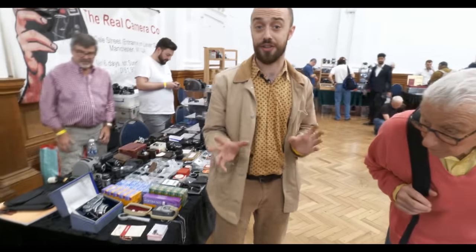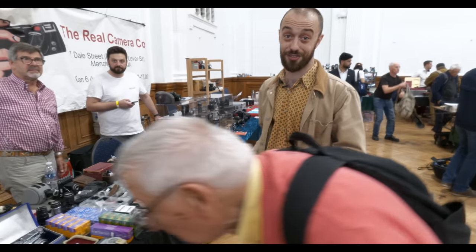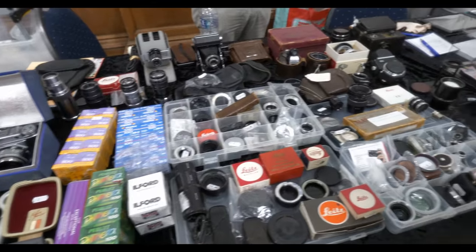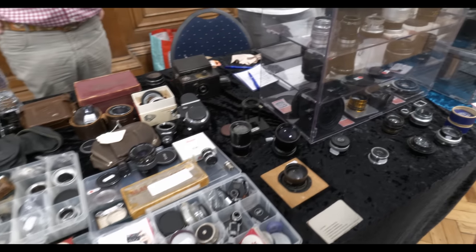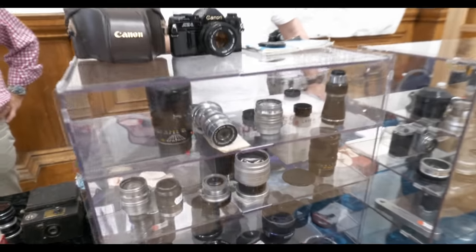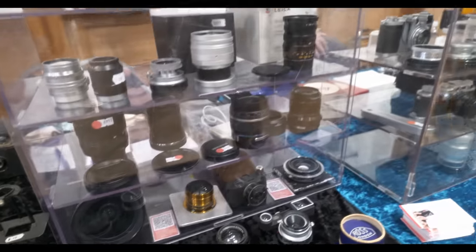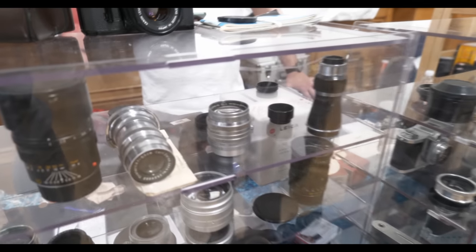So already a huge range in Photographica and we've only seen about five or ten of the stores. Every accessory you could possibly want — fantastic range here. Look at that. That'll be a whole weekend misspent if I was to take one of those boxes home. Again we can see there a little Tower Alma — nice rigid body, not Summilux, it is Summaron. I do apologise. 5.1.5.